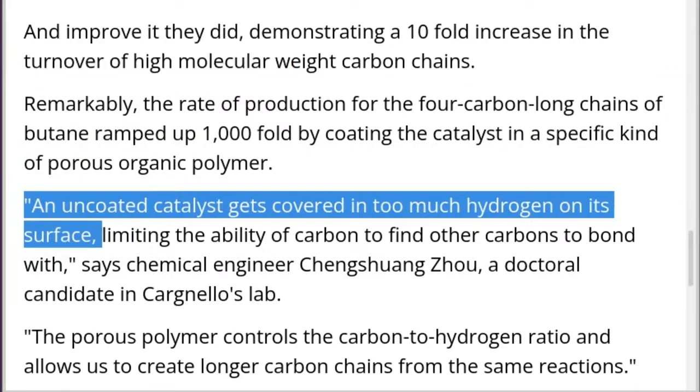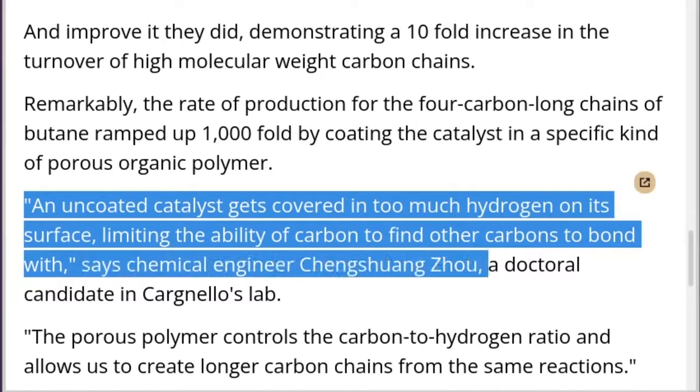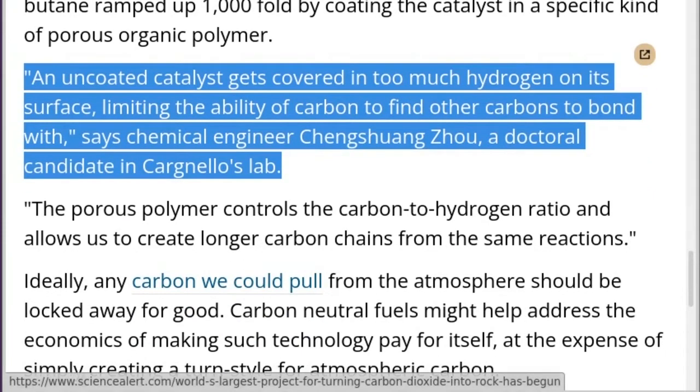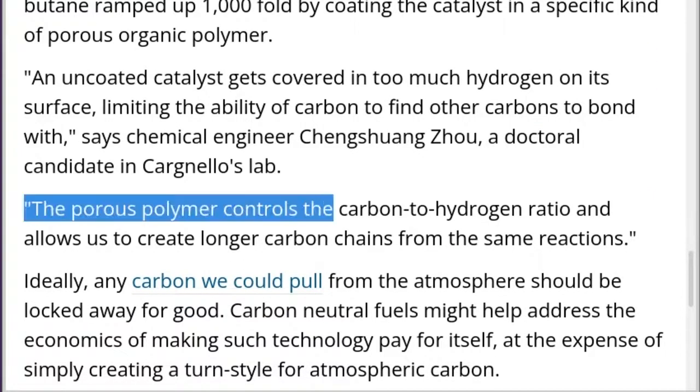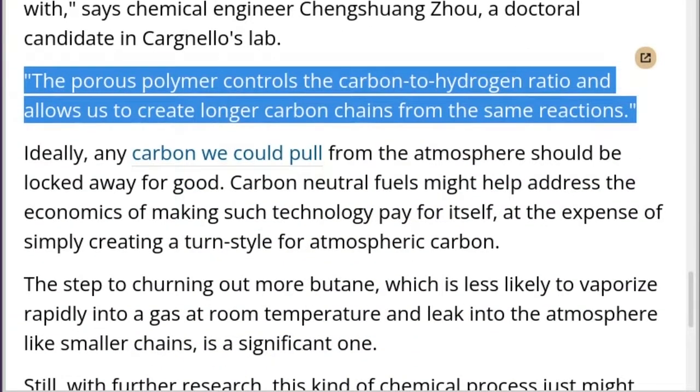An uncoated catalyst gets covered in too much hydrogen on its surface, limiting the ability of carbon to find other carbons to bond with, says chemical engineer Chung Shuang Zhou, a doctoral candidate in Cardinello's lab. The porous polymer controls the carbon-to-hydrogen ratio and allows us to create longer carbon chains from the same reactions.